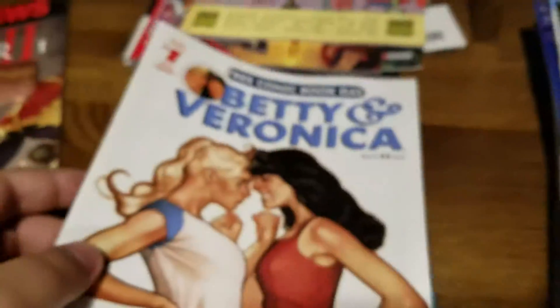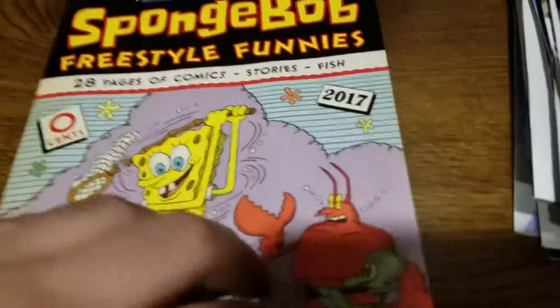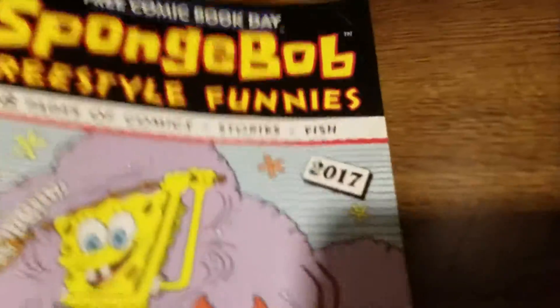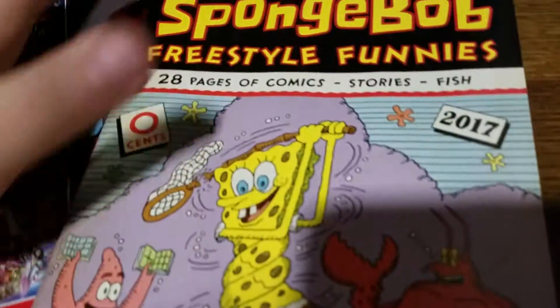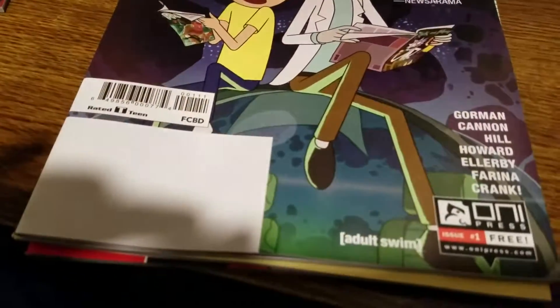Guardians of the Galaxy, Betty and Veronica — I got some of the weird ones like Rick and Morty. I love Rick and Morty. I got the Spongebob Freestyle Funnies — his voice can be a little bit annoying but these comic books are kind of funny. I like the IDW 50 fan showcase, it's pretty cool. Probably my favorite out of the free comic books is Rick and Morty — so awesome, it's my favorite animated show.